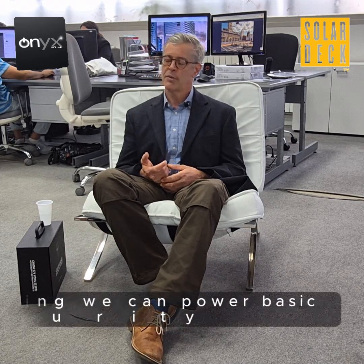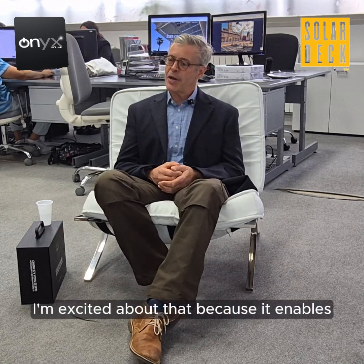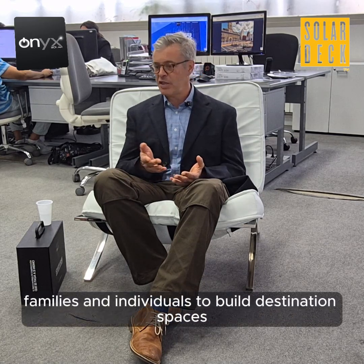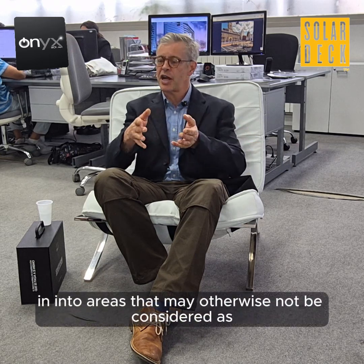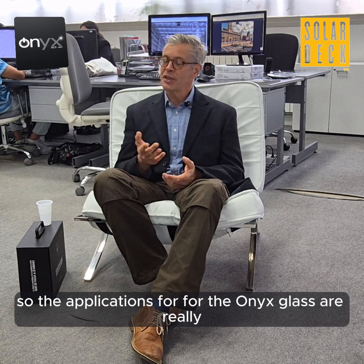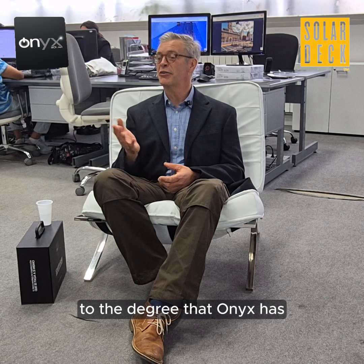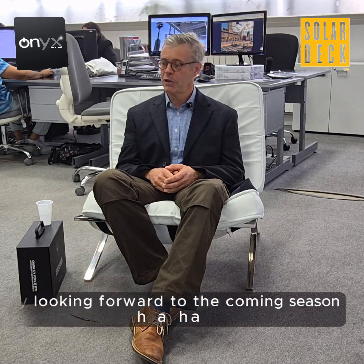These structures are going to power basic needs — you can power your computer, we can power lighting, we can power basic security devices within an otherwise non-electrically served area. On a personal level, I'm excited about that because it enables families and individuals to build destination spaces in areas that may otherwise not be considered as places you'd want to stay for extended lengths of time. The applications for the Onyx glass are really just scratching the surface of what's to come. Really happy to be here, and thank you to Onyx for your support — looking forward to the coming season.